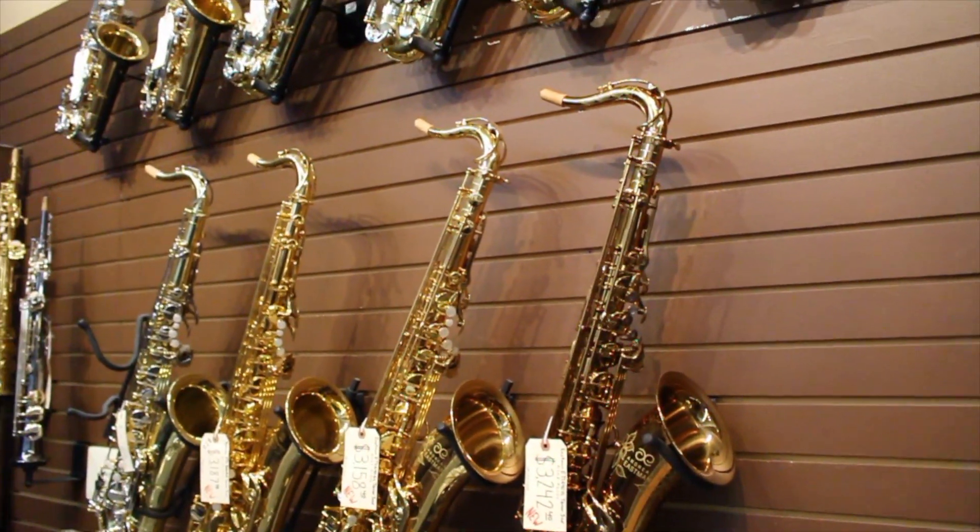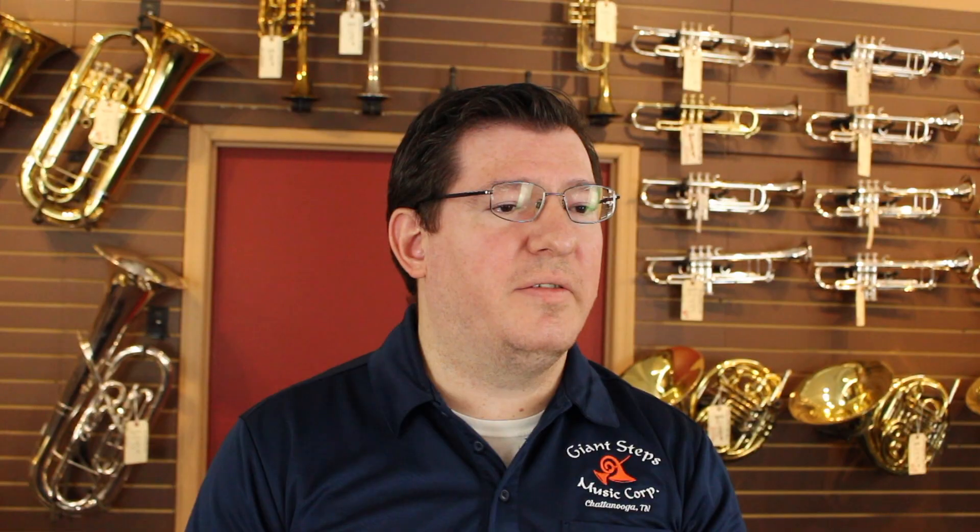Group C is bass clarinet, tenor saxophone, and full-size euphonium. These all accrue $58.65 out of your $75 payment for each of your first 12 payments, to a maximum of $703.80.